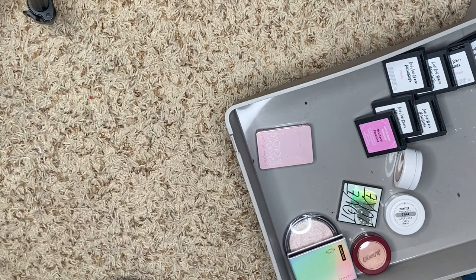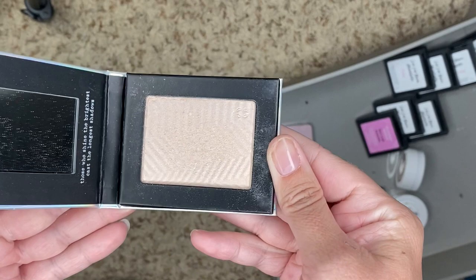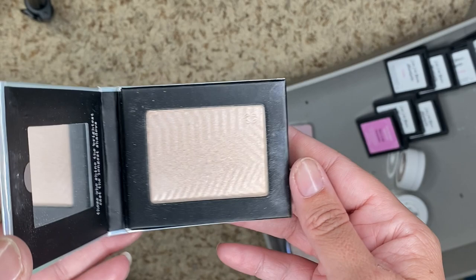We have one from Lethal Cosmetics — this is Iconic. This is a good everyday one. You can build it up — you can either go hardcore with it and just be a sparkly fairy, or you can be a little more subtle, which I like, so we're going to keep it.